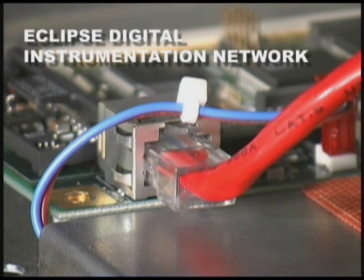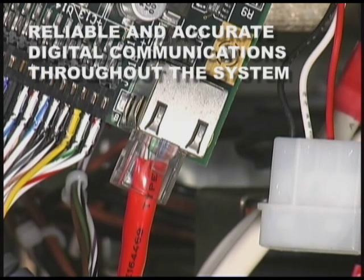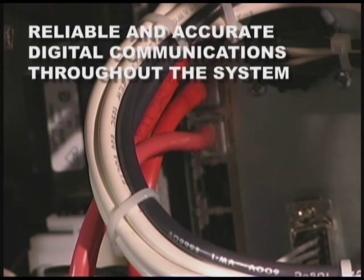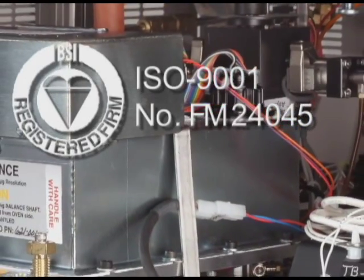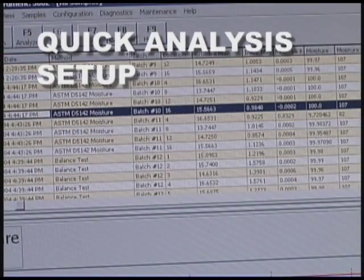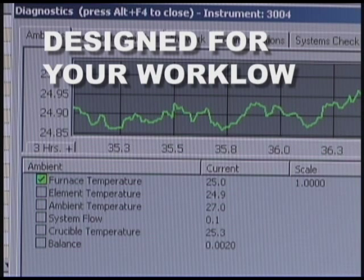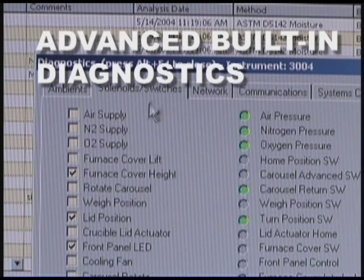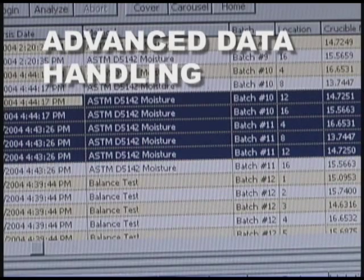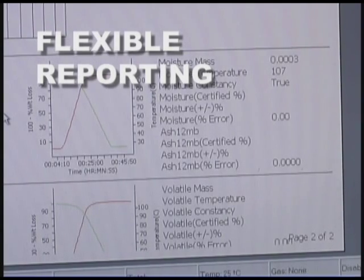The TGA 701 utilizes Leco's new Eclipse instrumentation network to provide reliable digital communications between all components. The Eclipse network offers enhanced reliability and rapid diagnostics. Leco's ISO 9001 certified design process ensures that the TGA 701 meets all FCC and CE requirements. The TGA 701 Windows application software controls up to two furnaces, offering flexible reporting and quick analysis setup. Customized data handling, graphing, and reporting provide results both quickly and automatically. The TGA 701 software supports compliance with FDA 21 CFR Part 2 for laboratories operating under FDA protocols.